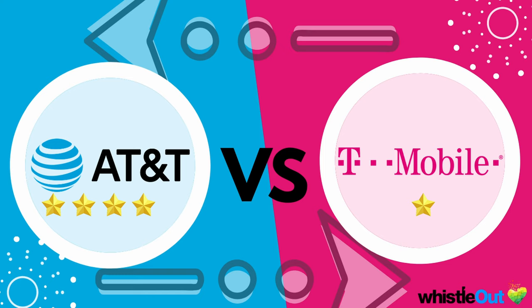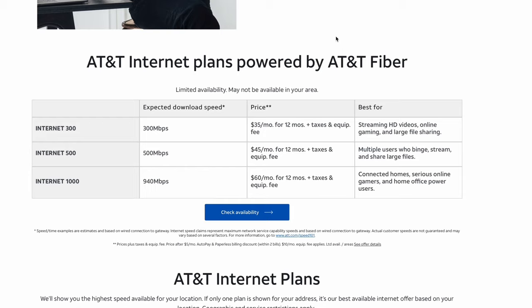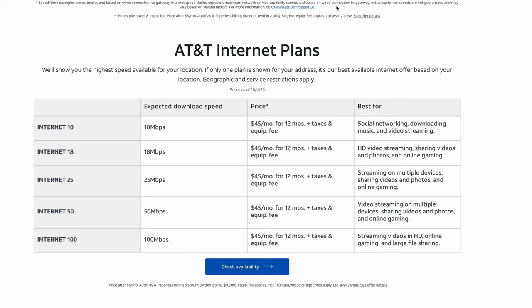Let's review: AT&T fiber won four out of five gold stars, winning everything except availability, where T-Mobile won. So which should you get? If you have AT&T fiber available, get it — hands down, 100%. It is the best option between these two providers. If you don't have AT&T fiber, the next best option would be AT&T DSL, which gets up to 100 Mbps. Although DSL isn't the fastest, it is a reliable wired connection.